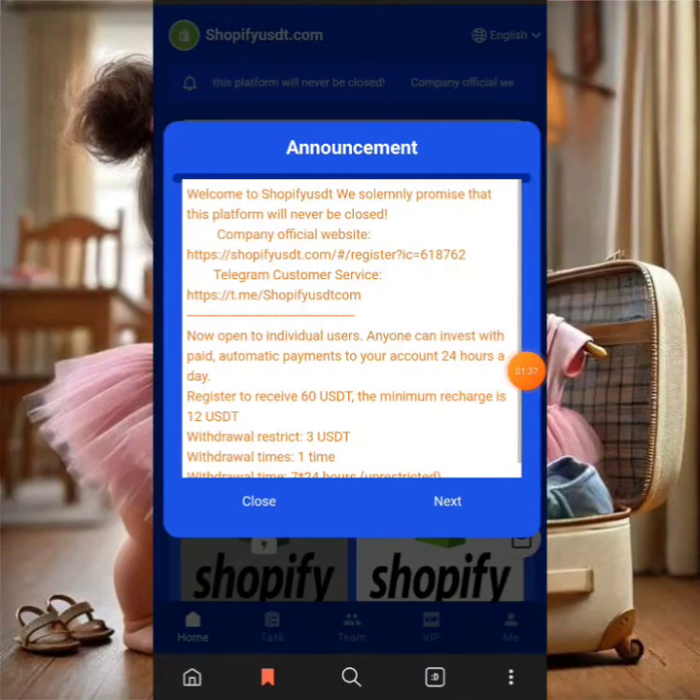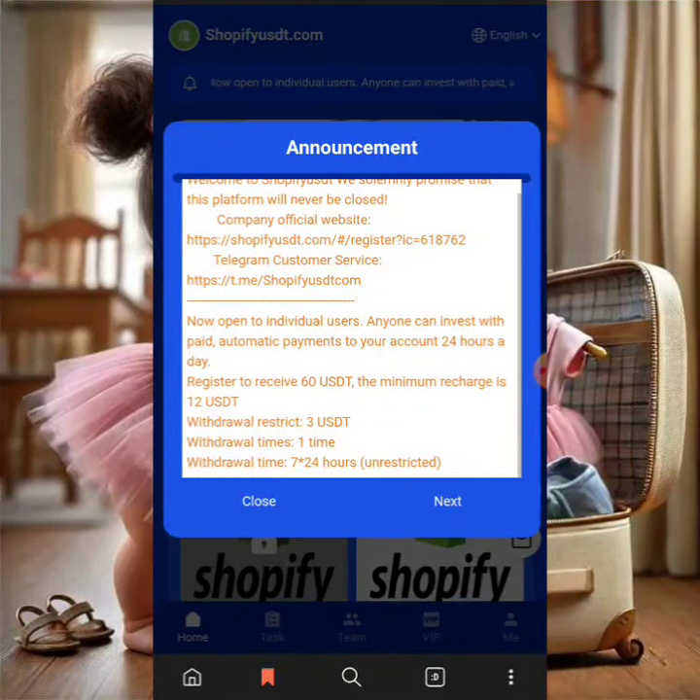I've logged into my account and I'm going to walk you through step by step everything you need to know about this platform. Looking at the notification tab: when you open an account, you can invest and get automatic payments within 24 hours. When you register, you get $60 as a recharge bonus. The minimum recharge is $12, the minimum withdrawal is $3, and you can withdraw once a day.